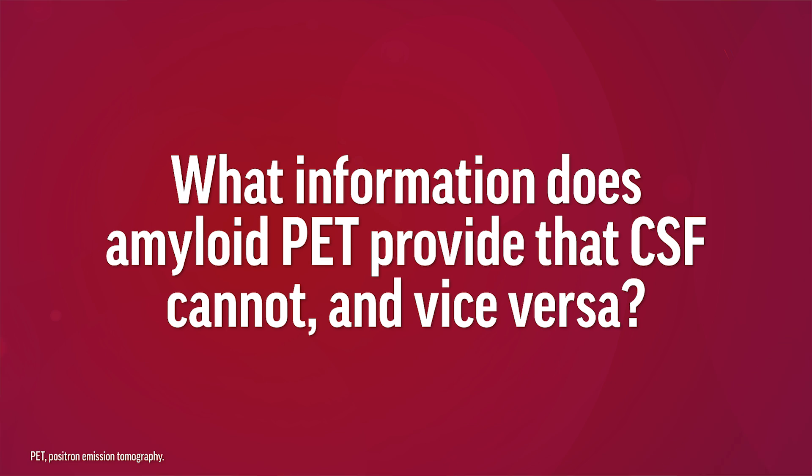What information does amyloid PET provide that CSF cannot, and vice versa? While CSF analysis and amyloid PET both provide evidence of amyloid pathology, amyloid PET also provides regional or anatomic localization of the amyloid deposition in the brain. Amyloid PET scans can also be quantitated by the standard uptake value ratio, or SUVR, and a centeloid scale. Amyloid PET imaging was used to prove clearance of amyloid from the brain and thus target engagement by treatment with antibodies such as lecanemab and donanemab.